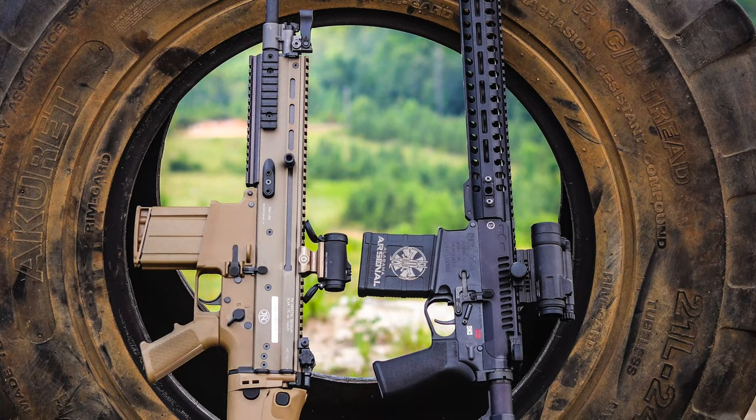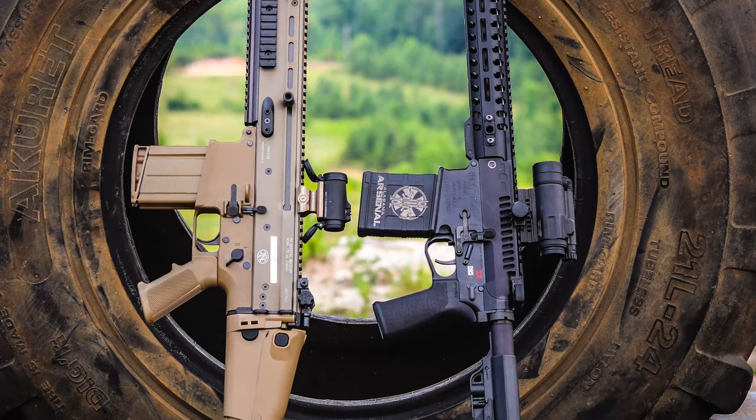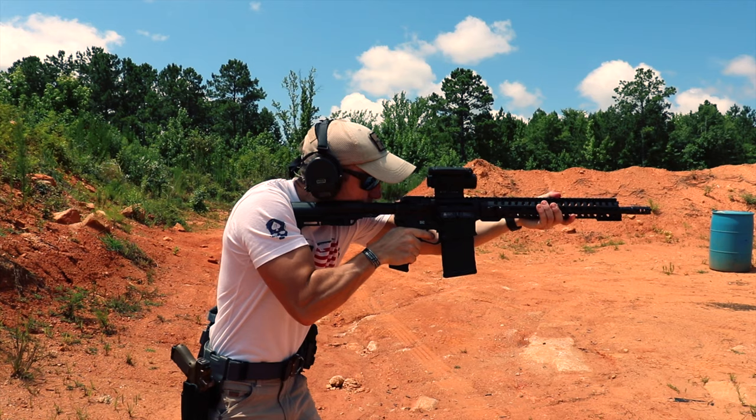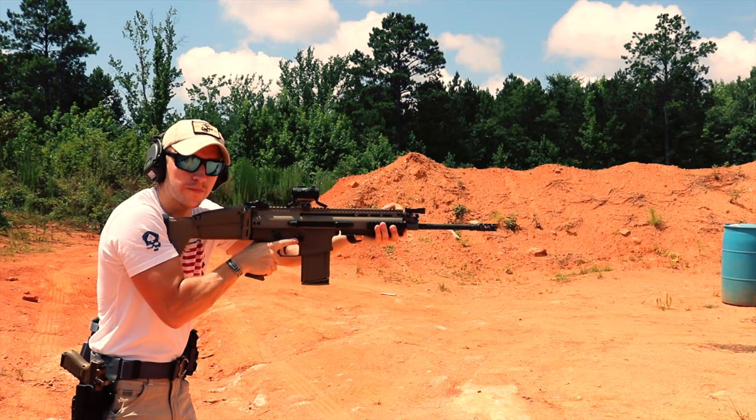First up, we're going to look at the recoil impulse of these two rifles on a couple of different shooters and see if we can make any observations. Both rifles have very effective muzzle brakes and other systems to help tame that .308 recoil in these lightweight packages.